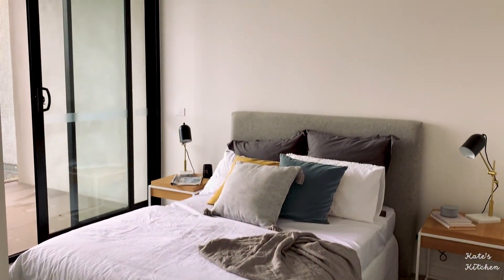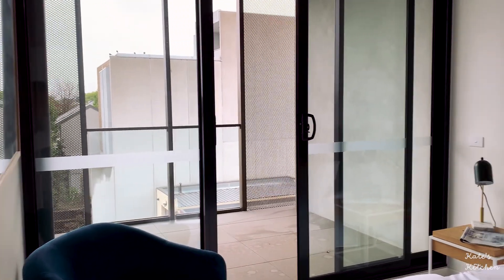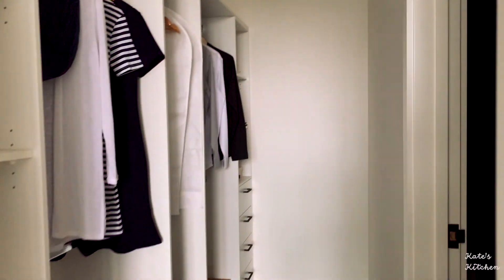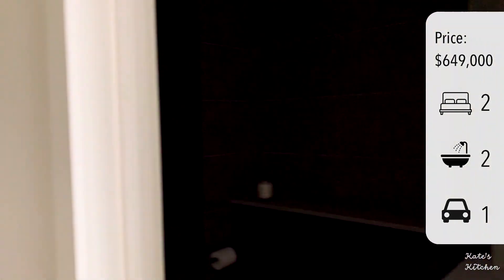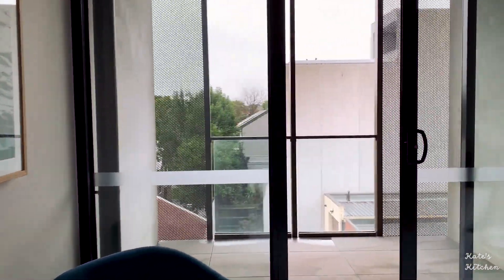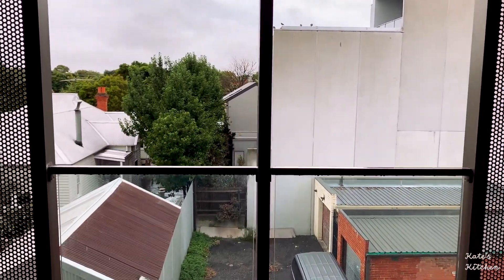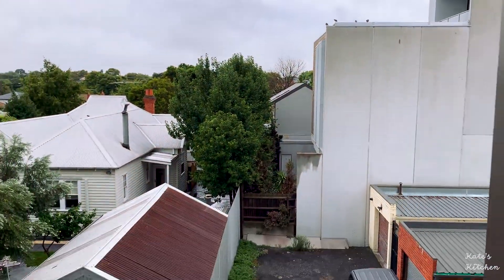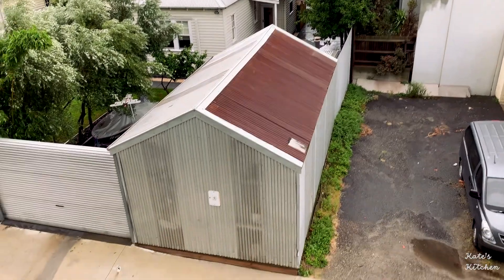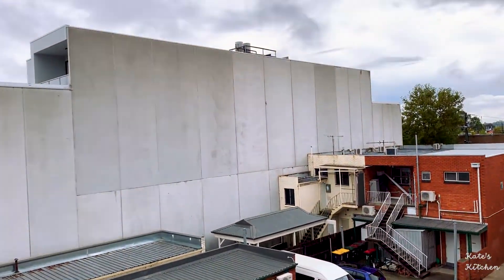This is the master bedroom — it's quite small. This apartment's price is a bit higher than the other one, priced at $649,000. It's on the other side of the building. This balcony can totally be a sunroom as well. On this side it's a bit more quiet, a lot more privacy and the view is absolutely better.